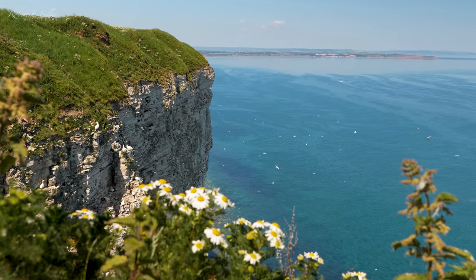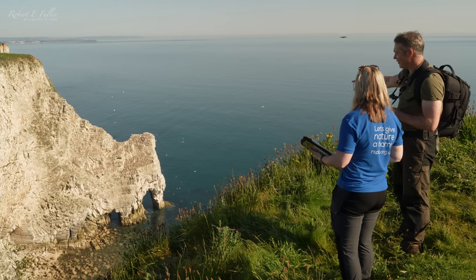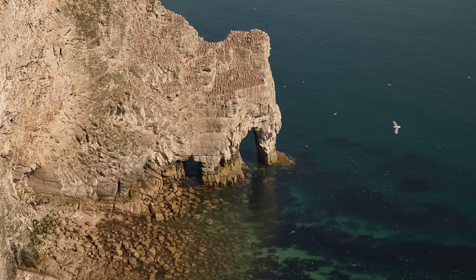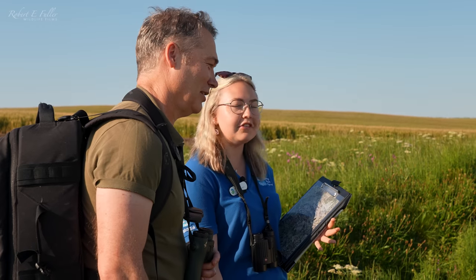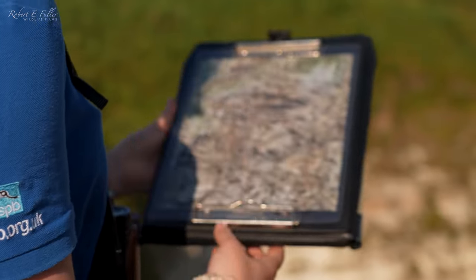It's mid-June and the breeding season is in full swing. I'm here to meet Poppy from the RSPB — she's going to tell me how they monitor the birds here. What an incredible view. It's one of my favourite spots on the reserve. So how on earth do you start monitoring all these birds? There are literally thousands in front of us. Thankfully, I have a really tiny little area of cliffs to look at — I have a picture of it here.